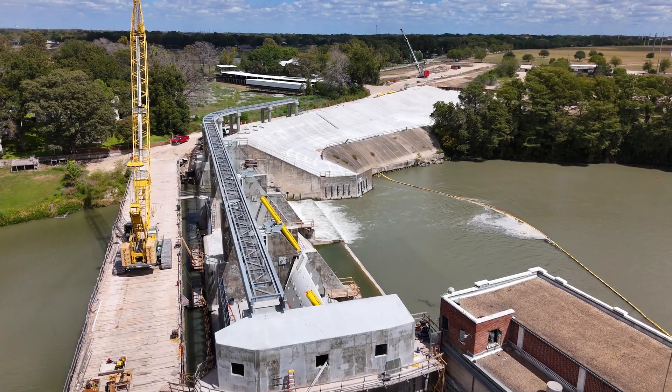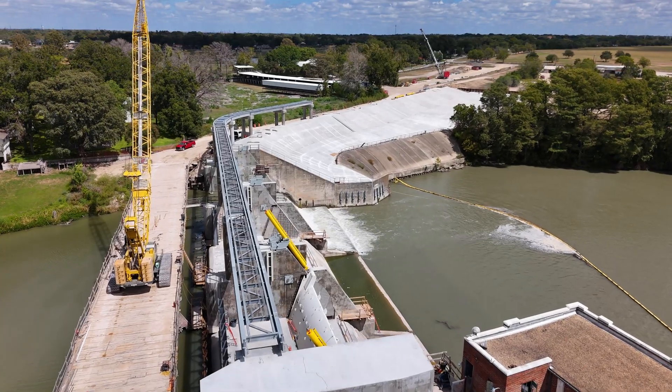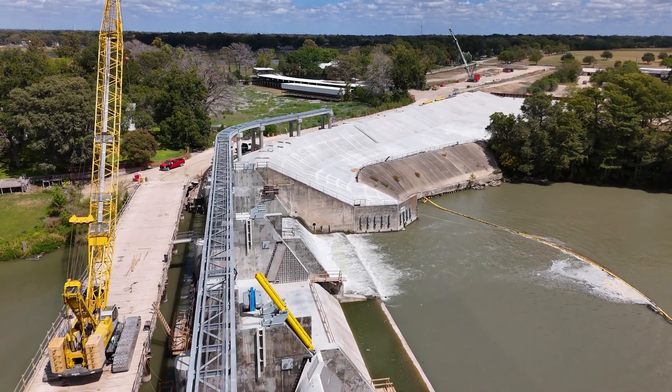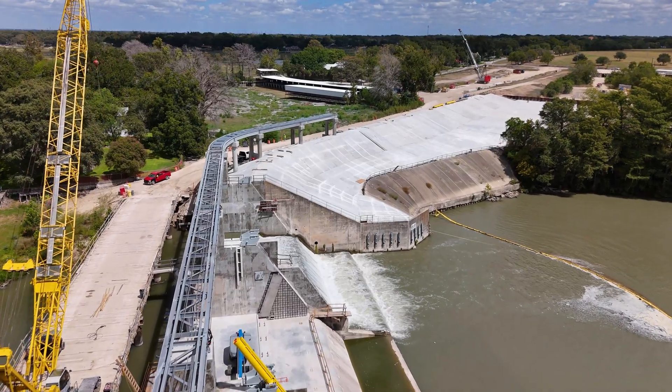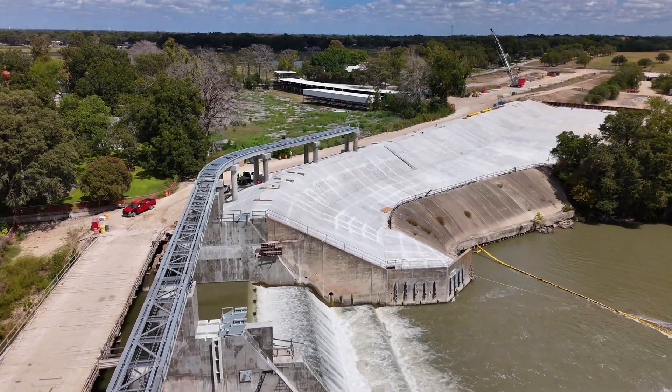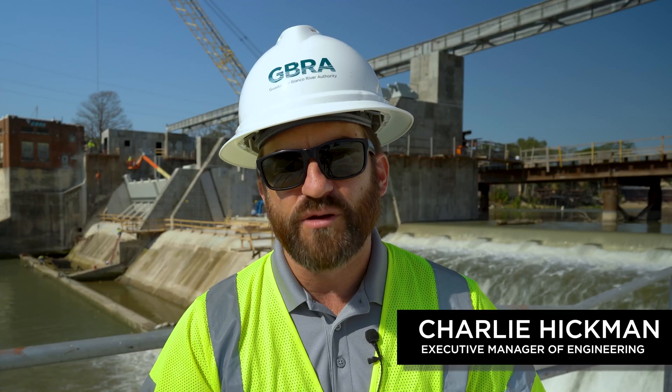Structural steel has gone up for the maintenance access bridge that will span the primary spillway. You can see the large spans have been set and the contractor is underway with setting similar spans on the embankment area outside of the spillway to form up that maintenance access bridge. That access bridge is going to be a really important feature of this project — a traveling crane is going to be installed on top of it that will allow the stop logs to be set for future maintenance activities.